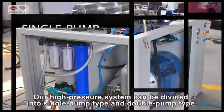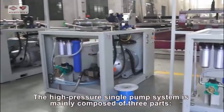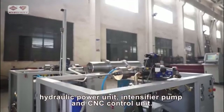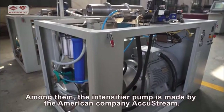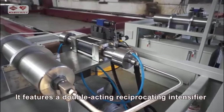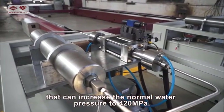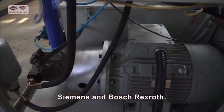Our high pressure system can be divided into single pump type and double pump type. The high pressure single pump system is mainly composed of three parts: hydraulic power unit, intensifier pump, and CNC control unit. The intensifier pump is made by the American company AccuStream, featuring a double-acting reciprocating intensifier that can increase the normal water pressure to 420 MPa. The power unit is produced by two world-renowned companies, Siemens and Bosch Rexroth.